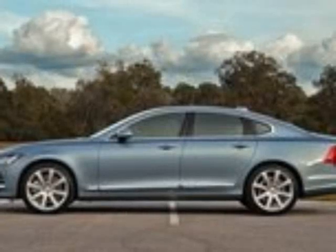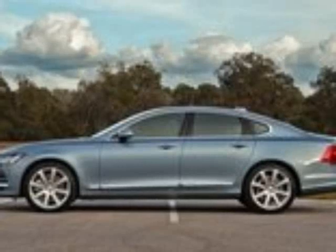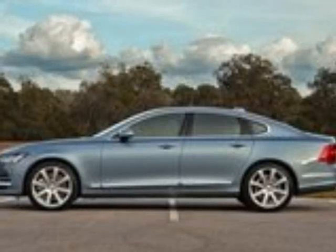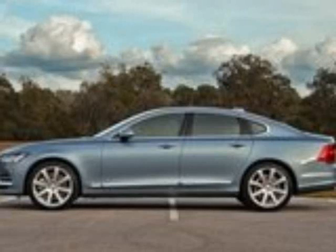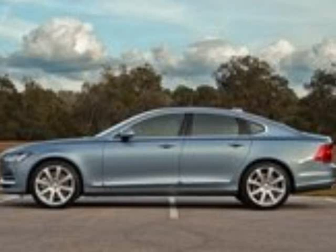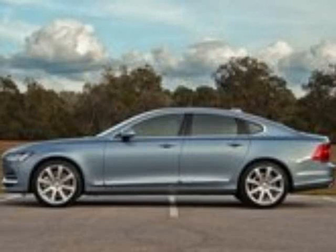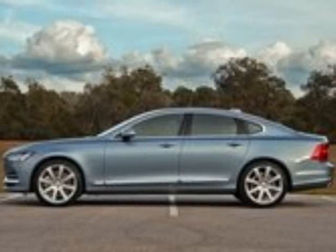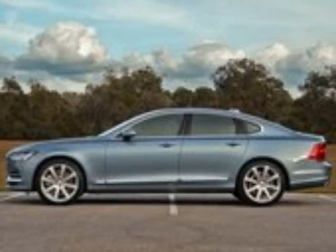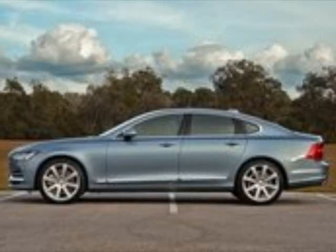With padded leather, open-pore wood accents, and aluminum trim pieces covering every inch of touchable space inside the cabin, what little plastic remains is high-quality and coated in a piano black finish. Technology also abounds in this machine. An impressive infotainment system and digital gauge cluster further perpetuate the feeling of luxury and its merger with technology. The T6 powertrain is a marvel of modern internal combustion engine design. A slew of active and passive safety systems continue proving Volvo remains a leader in vehicle safety. So what's it like to live with the S90?